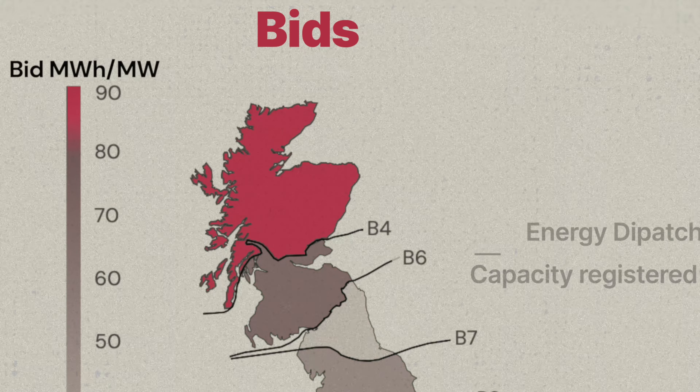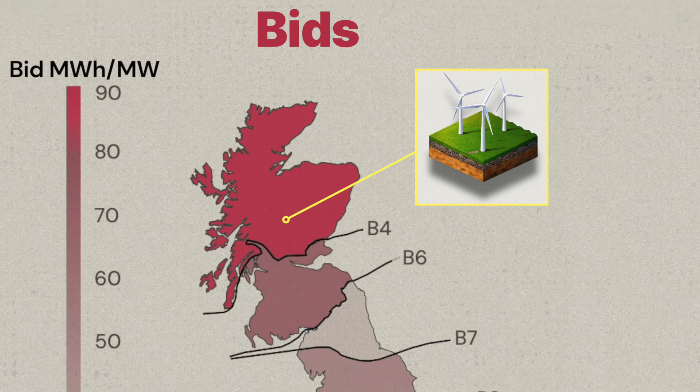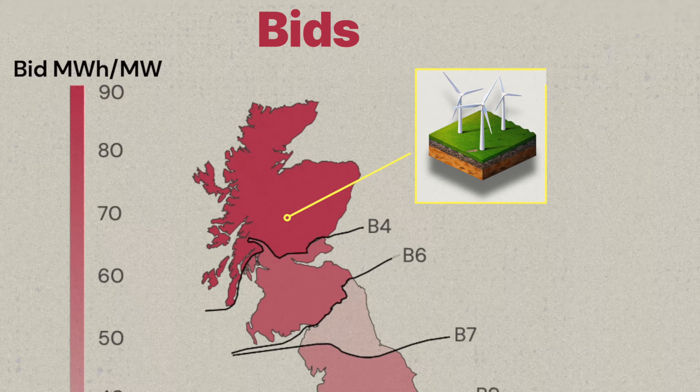Batteries in the north of Scotland see much higher utilization for bids. This is due to the high level of wind generation capacity, with batteries used for constraint management.